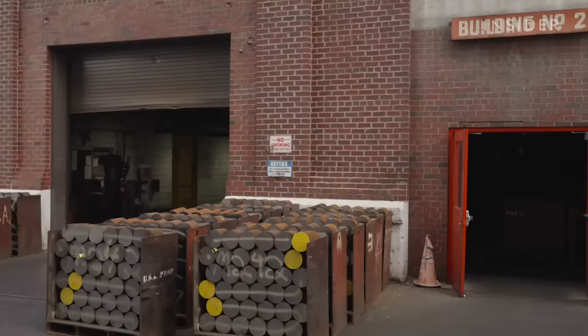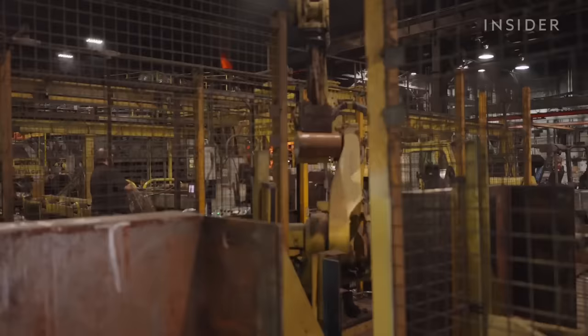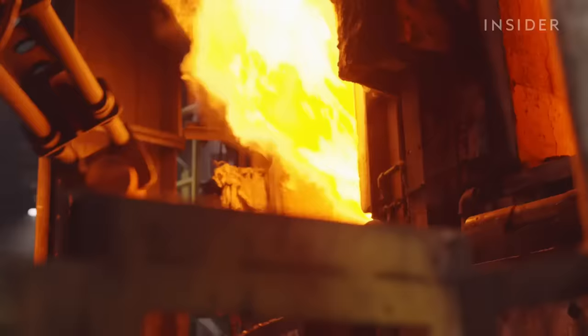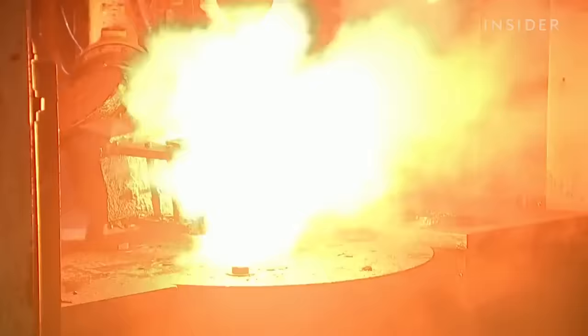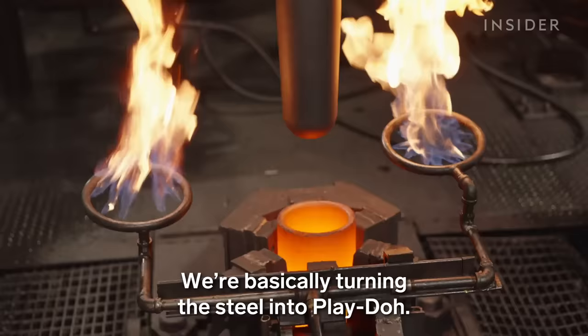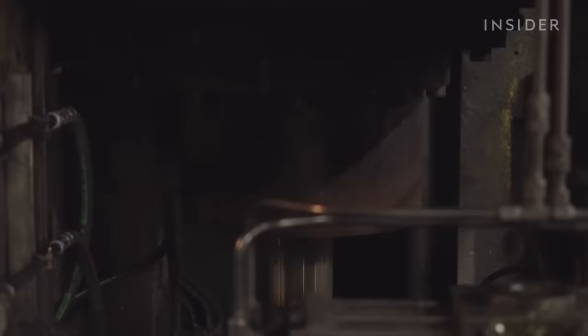Everything starts in the billet yard, where workers move steel rods to the next phase: the forge shop. Four robotic saws slice the rods into 14-inch long chunks called billets. Efficiency is key to speed. Then they heat them for an hour at 2,000 degrees Fahrenheit, which softens them up so they're easy to shape. You couldn't possibly forge a billet at room temperature — we're basically turning the steel into play-doh. Then machines stretch and shape the billets into their final form, and another machine adds a nose, which makes it aerodynamic.